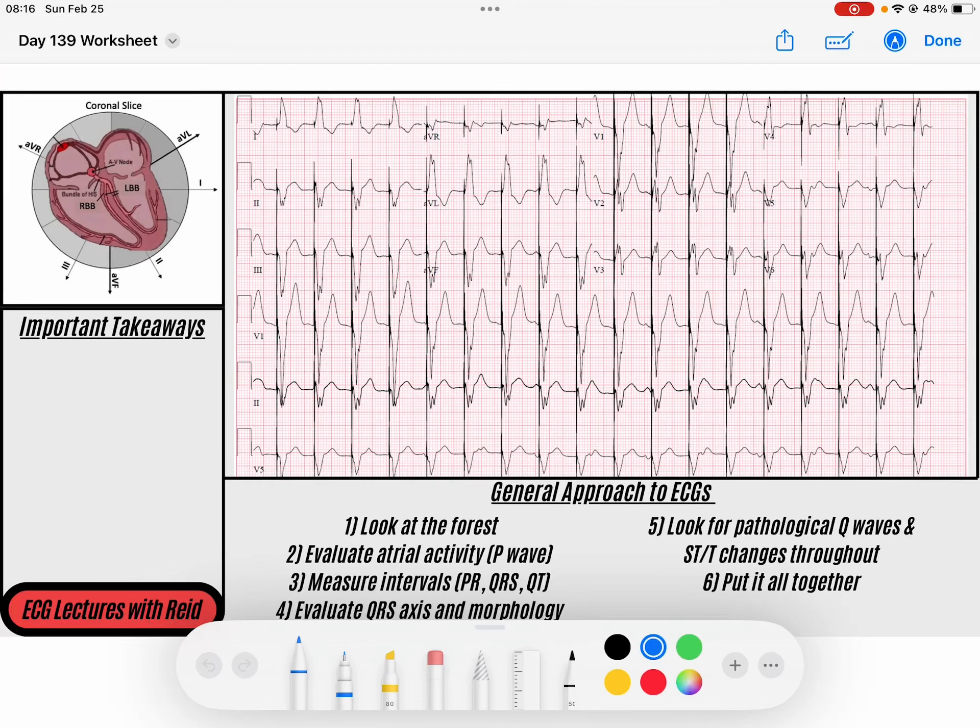Hey everybody, welcome back to the ECG of the day. My name is Reed. Don't forget that you can download the PDF of today's ECG down in the description below, and feel free to like this video and subscribe to the channel if you enjoy the content. Let's jump into this one — this is a funky looking rhythm.